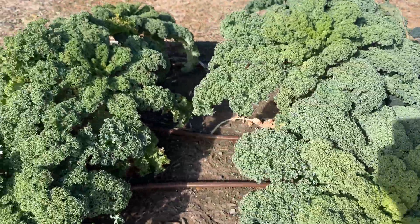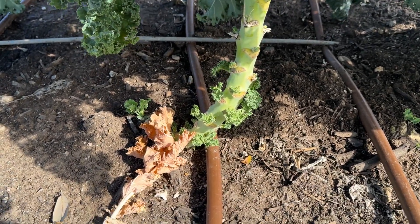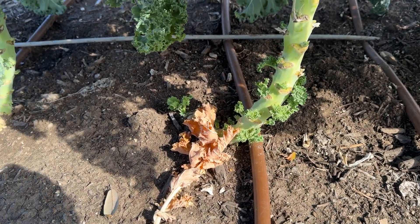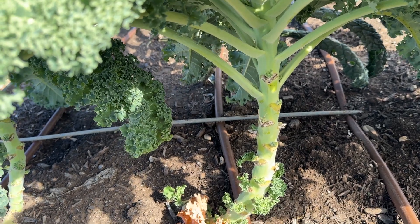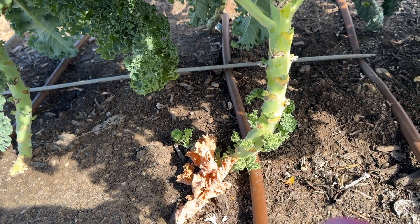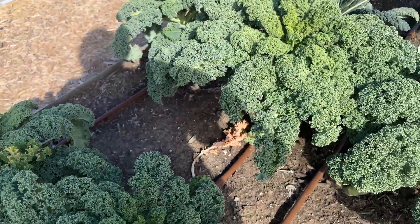Same thing over here on our regular curly-leafed kale. Look at these little leaves growing at the bottom. Now that they've been picked — and I've been picking two or three per week — some sunlight can reach them, and they're growing another round of kale leaves that eventually will be big enough to put in salads. That's pretty amazing.